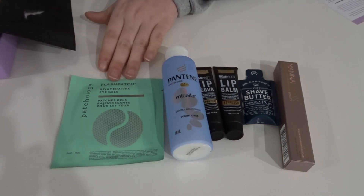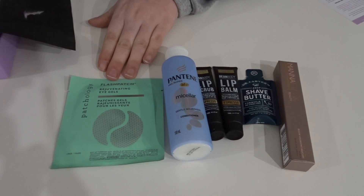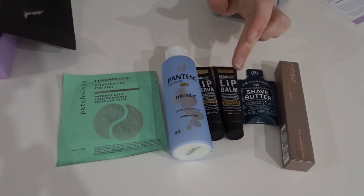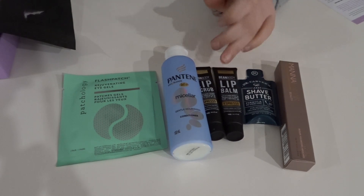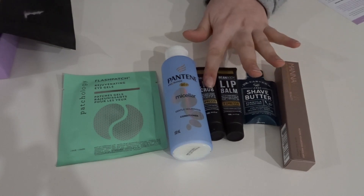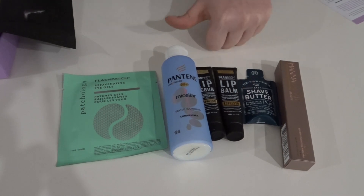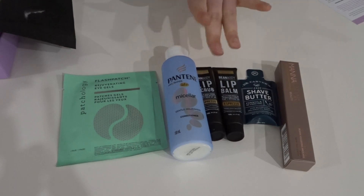The Patchology eye patches I'm also really keen to try. Overall, I'm pretty happy with the box — the only true disappointments were the shave butter sample and the conditioner. The lip balm I'm not excited about but not disappointed either. The mascara, the lip scrub, and the patches are great. It's a good box but I've definitely had better. I'm just sick of getting conditioners and shampoos separately and I hope they stop doing that soon. If you liked this video, give it a thumbs up, subscribe, and I'll see you in the next one!